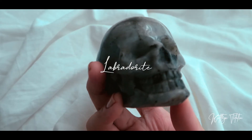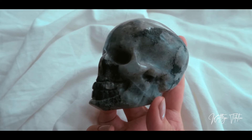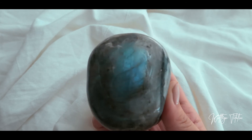I got another bigger skull — this is the biggest skull that I have as of the moment. It is also a labradorite skull, and that is what it looks like. It's got an awesome flash on top.